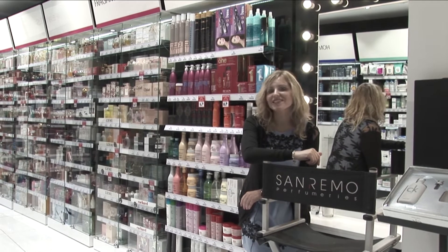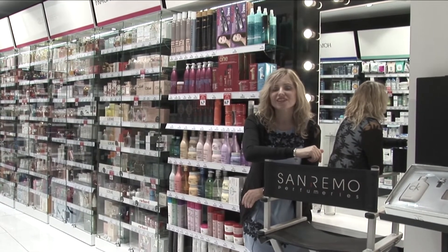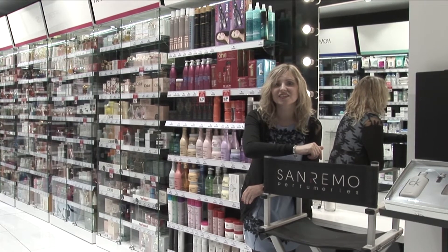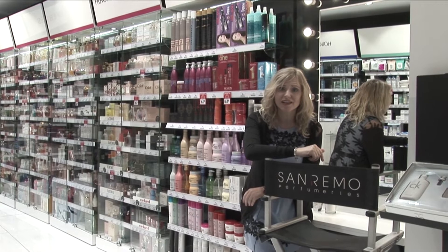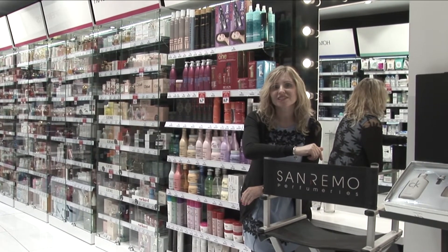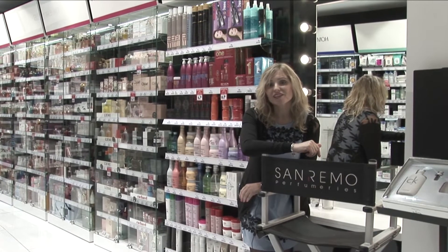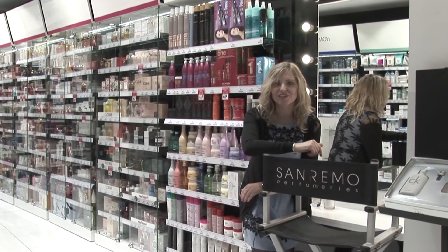La cadena de perfumerías San Remo se fundó en 1963, con 50 años al servicio de la belleza y más de 30 establecimientos que ofrecen una atención personalizada a sus clientes y las mejores marcas para el cuidado de la piel, cabello, maquillaje e incluso farmacia. Vamos a visitar la tienda de Rambla Cataluña en Barcelona, centrándonos sobre todo en el perfume y el interesante mundo sensorial y emocional que las distintas esencias pueden activar.